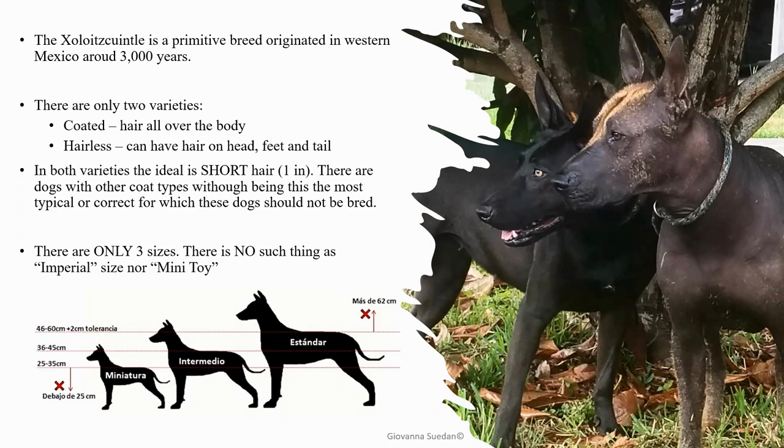The ideal hair is short. There are other dogs, especially coated ones, that have other types like long or wire. This is because for a long time, the coated variety was not selected — they were ignored. When they were first recognized here in Mexico in 2007, all types of coat were allowed. Then in 2011, they required short hair to match the hairless. From 2011 to now is a very short time for selection, so we're still going to see coated dogs with longer hair that's not typical. That doesn't mean they are mixes — it just means they are not typical and not for breeding or showing.